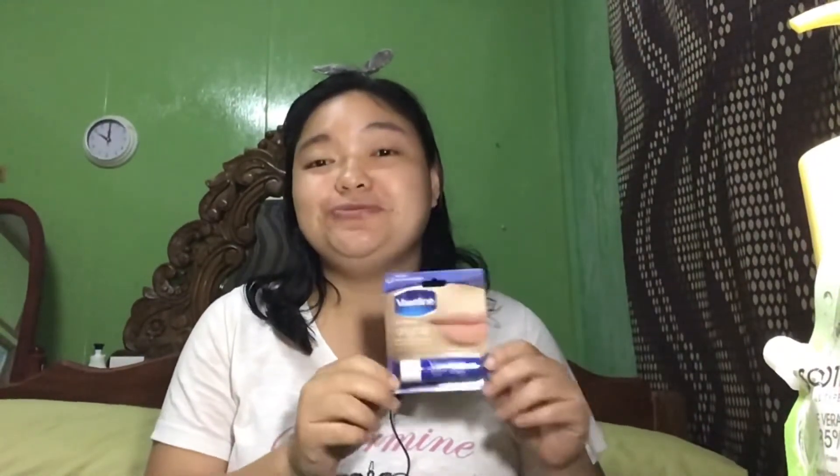The last item that I bought from Watson's is this Vaseline Lip Therapy Original for moisturizing my lips. I haven't opened it yet because I wanted to show it to you guys with its packaging. There was still some left from my old lip moisturizer, but I threw it away because it got contaminated with something. So I bought another one. I interchangeably use this with the Nivea one — also the original one. So if this is not available, I buy the Nivea one. That was all that I bought from Watson's — just my essentials.